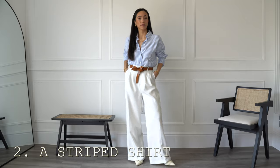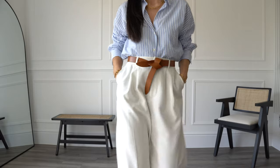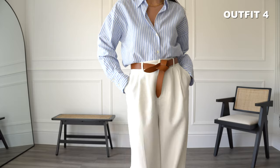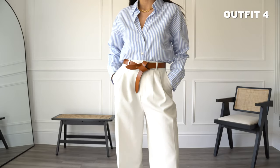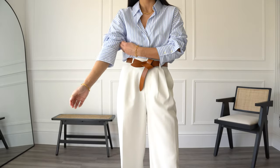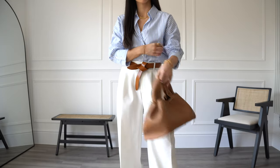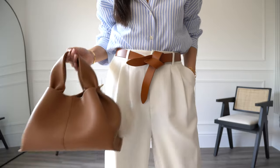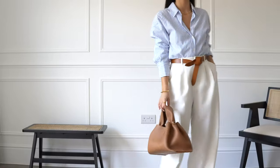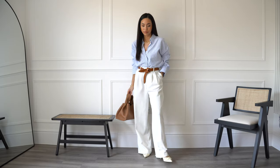Next we have a blue and white striped shirt. This one is from Zara — they do a similar style every year. The blue adds color and brightens up your wardrobe. This is a go-to spring summer outfit for me: a striped blue and white shirt with white tailored trousers and tan accessories, wearing a tan Isabel Marant knot belt and a tan bag from Pauline Paris. The tan accessories really bring the outfit together, and tan and brown are such great colors to wear in spring.